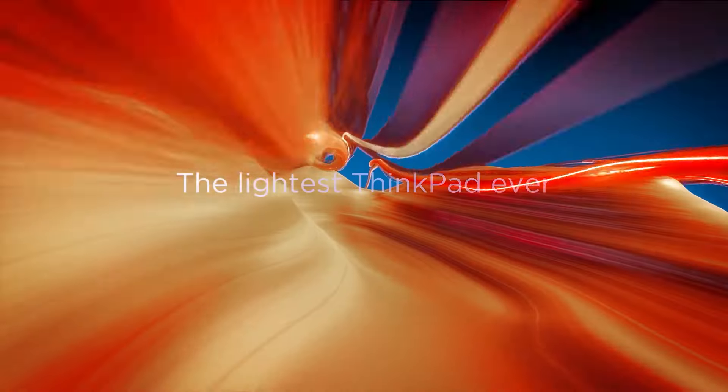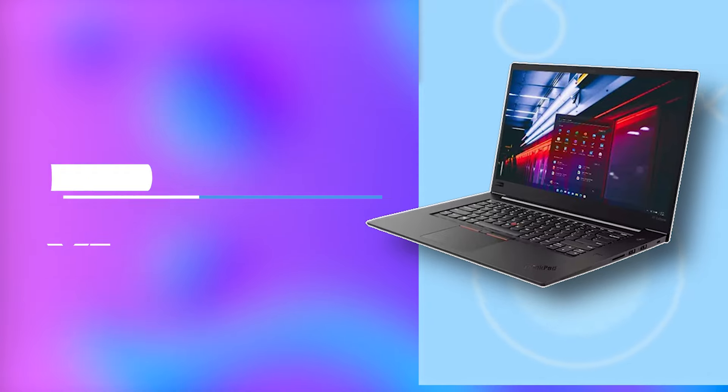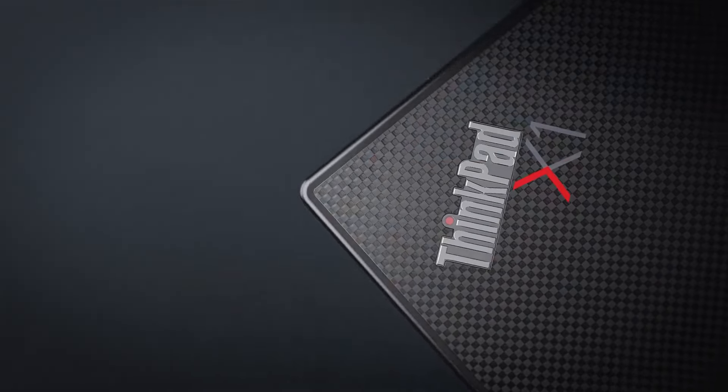Today, we're diving into the world of laptops, specifically the Lenovo ThinkPad X1. If you're in the market for a powerful yet portable device, stick around because we've got all the details you need.